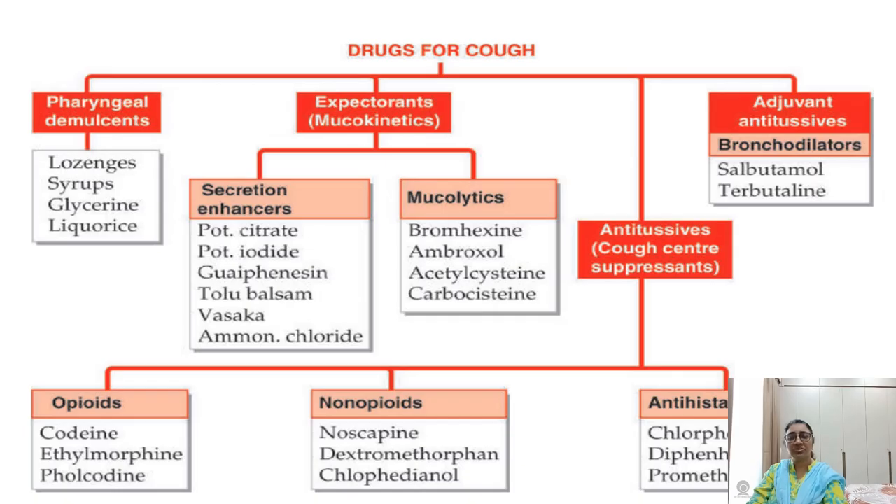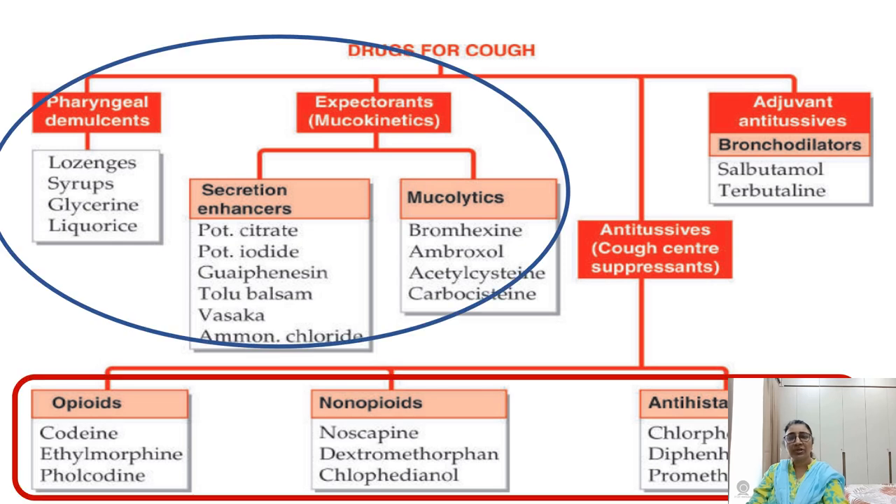There are various drugs for cough. The first group is pharyngeal demulcents and expectorants, which are useful for productive cough. The other group is antitussive drugs, which are useful in dry cough.